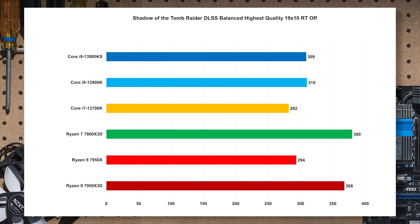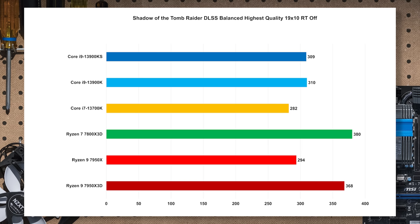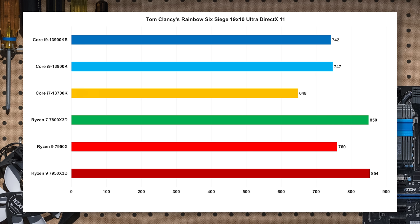Shadow of the Tomb Raider with DLSS set to balanced is another game that loves the cache. Both X3D parts look really, really good — heads above all the Intel parts and the non-VCache 7950X. If you buy an X3D part, you're generally going to get strong performance here. Similarly, Rainbow Six Siege scales almost the same way — a solid win for AMD.